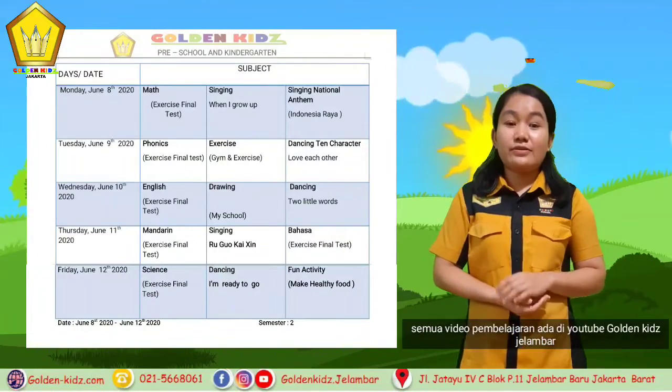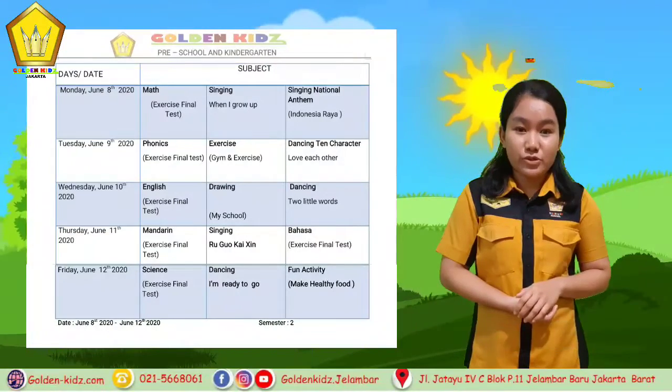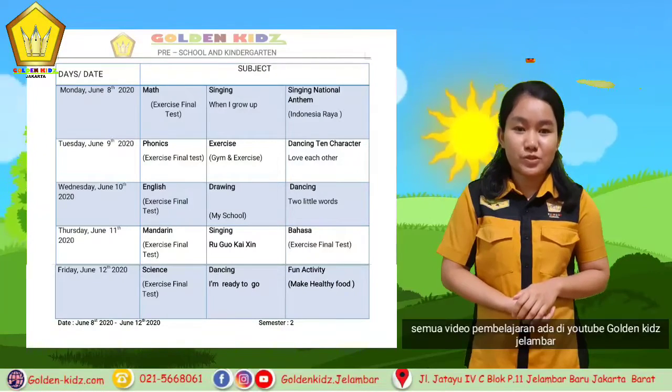For Wednesday we also have drawing. The students draw about school. And then we have dancing again about 'Two Little Words'.